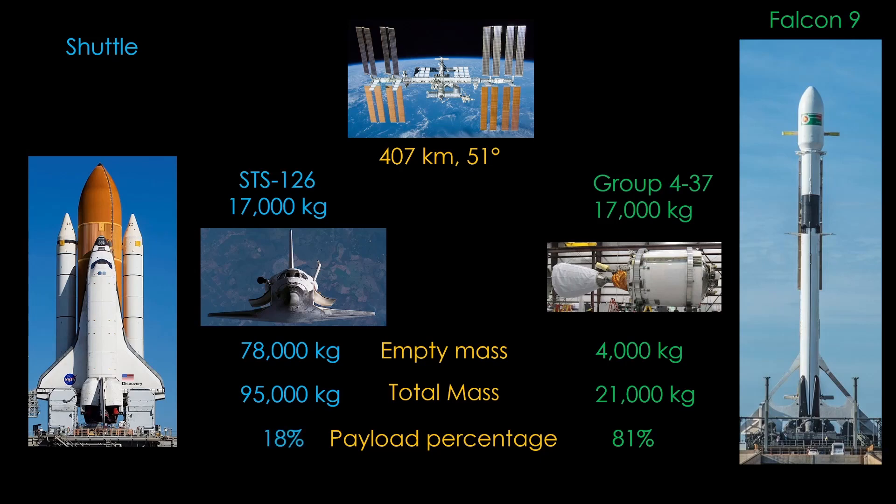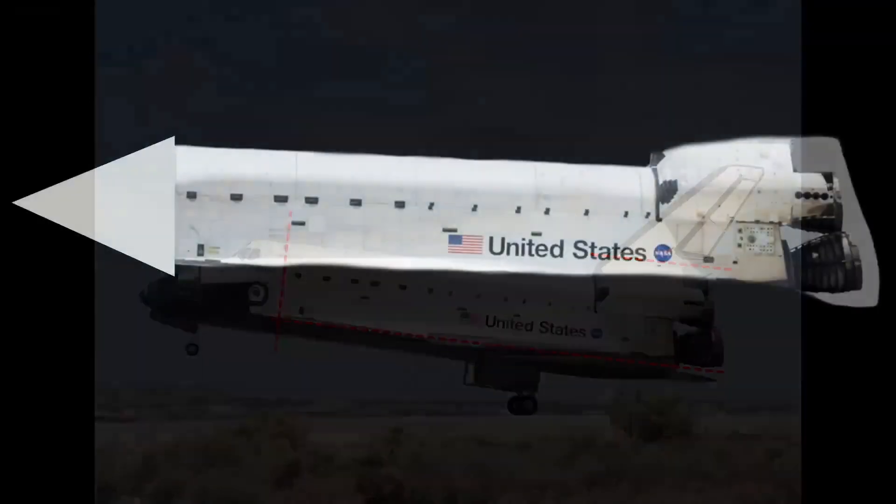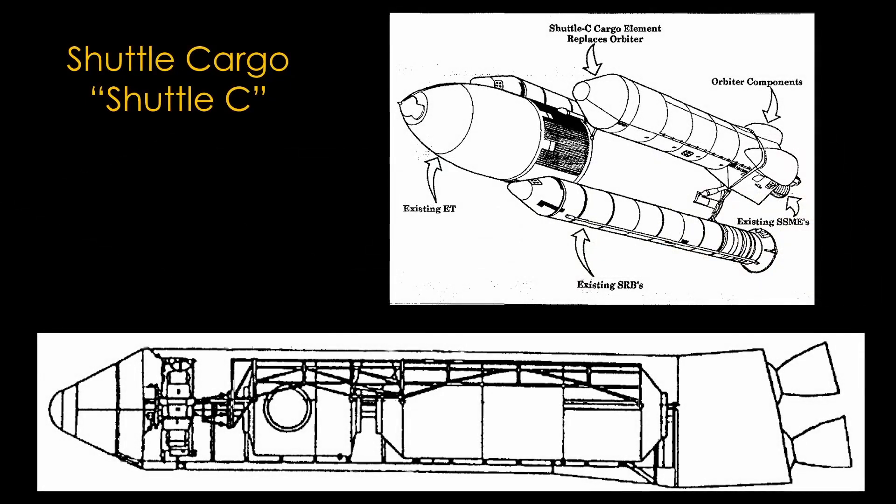Shuttle can bring far more mass to the space station, but unfortunately the vast majority of that mass is the orbiter itself. This brings up an interesting question: if we want to build a space station quickly, is there a way to create something shuttle-like that can carry much more payload? We can chop off the crew section, clip off the tail, and remove the heavy wings, landing gear, and frame — and you end up with a long tubular vehicle with shuttle engines. NASA called this concept Shuttle Cargo, or Shuttle C.